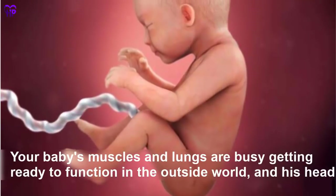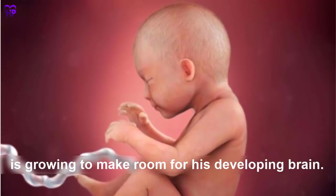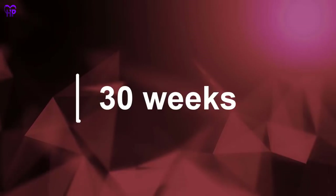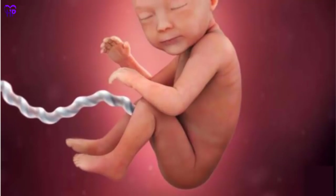Week 29 — Your baby's muscles and lungs are busy getting ready to function in the outside world, and his head is growing to make room for his developing brain. Your baby is the size of a butternut squash.